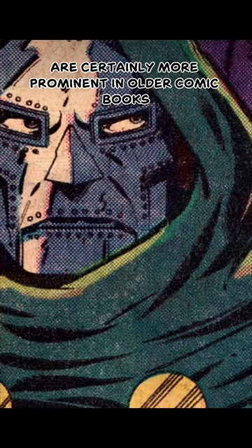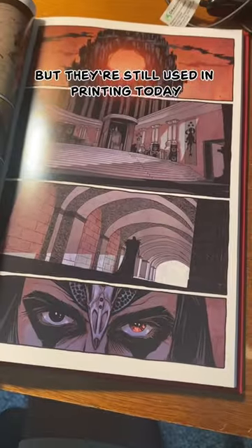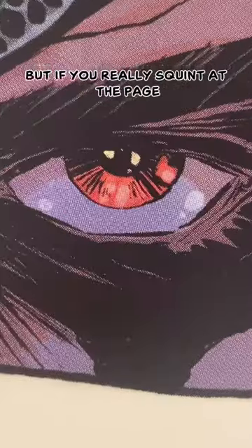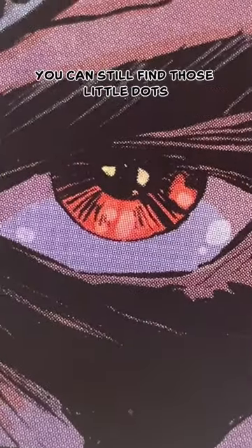Now, halftones are certainly more prominent in older comic books, but they're still used in printing today. The technology has just advanced so much that you can barely see them. But if you really squint at the page, you can still find those little dots.